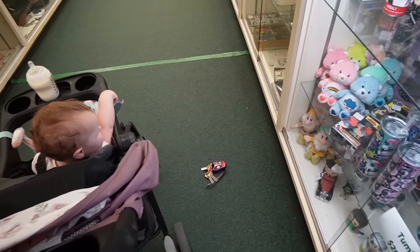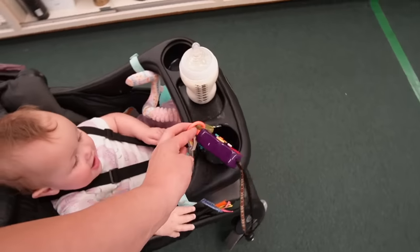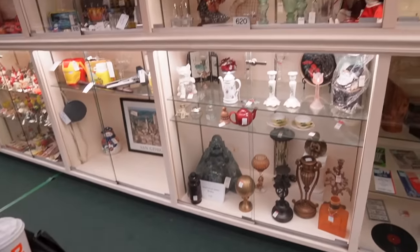You dropped your keys — now we can't get any cases. Uh-oh, you dropped them again.